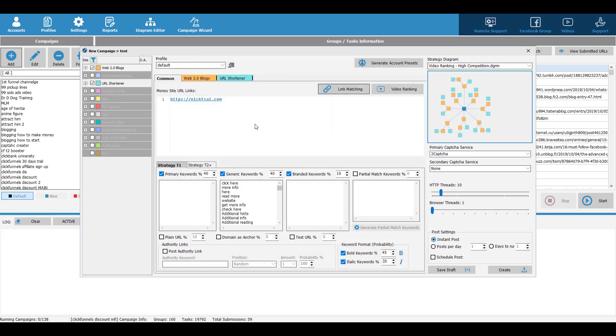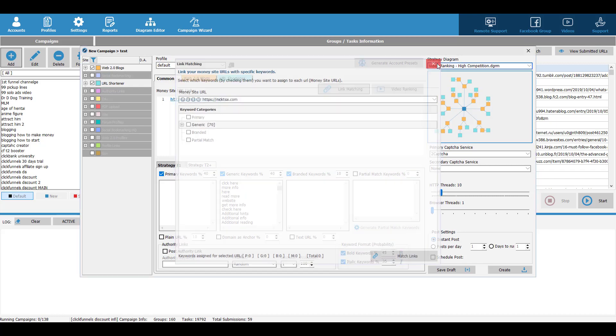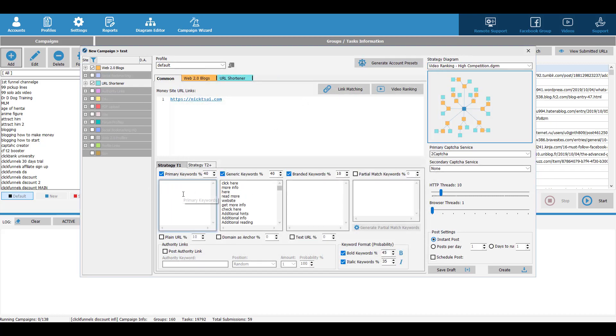So basically you can decide, hey, I want to target these keywords for this link and that keyword for that link. Then we want to set up our keywords. We don't want to over-optimize our links. I like to set 40% for my primary keywords — for example, website design, funnel building, things like that. So you want to set 40% of them targeting primary keywords, and I recommend you type in multiple primary keywords so you won't over-optimize. I also recommend you check generic keywords and branded keywords. I like to set this to 40, this to 10, and also check plain URL and set it to 10. Those settings help you diversify your link anchor tags so you won't get penalized by Google.